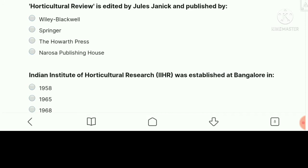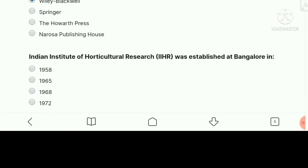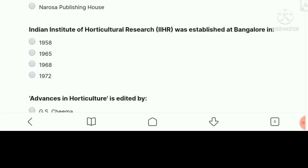Horticulture Review is edited by Julie Janick and published by Wiley Blackwell. The right answer is Wiley Blackwell — option A is correct.